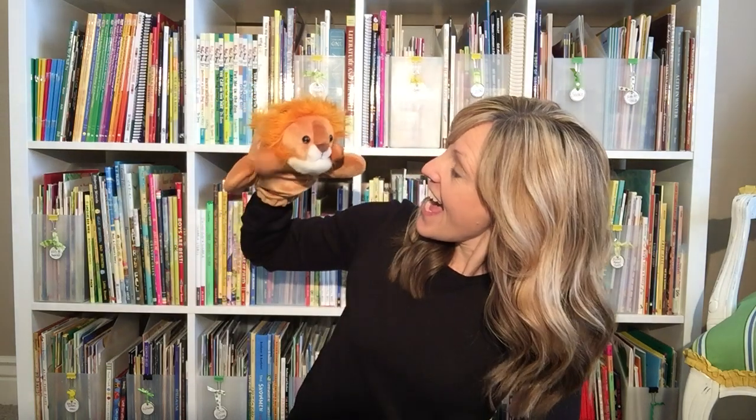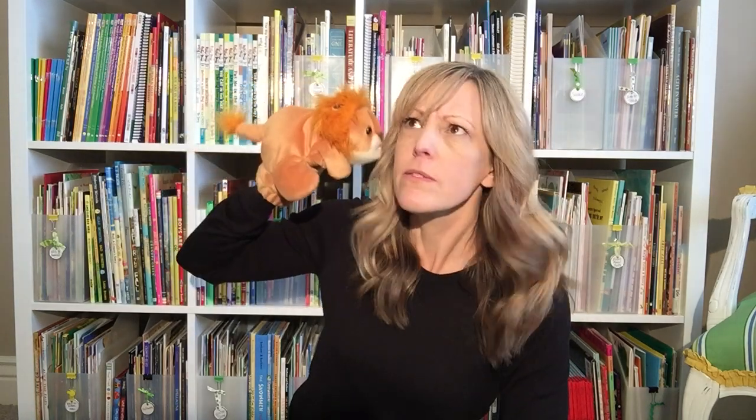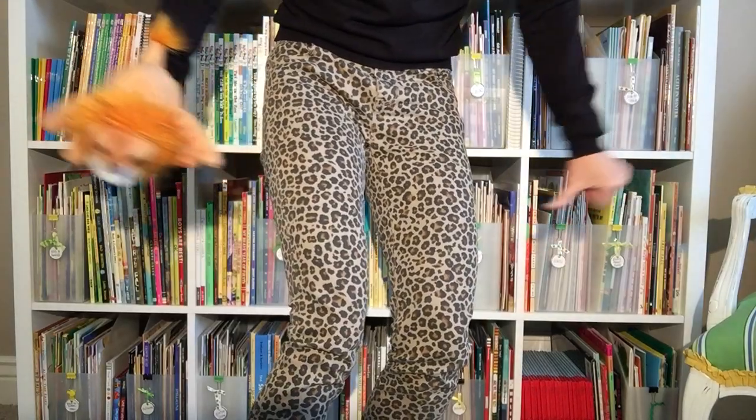Here's our phoneme friend today. This is Lily and Lily is a lion. Say hi to Lily Lion. Lily thinks I should stand up for a second. Look — my pants have a leopard print. Lily wanted you to see that. My pants are also on my legs. Listen to those four words: Lily, lion, leopard, legs.